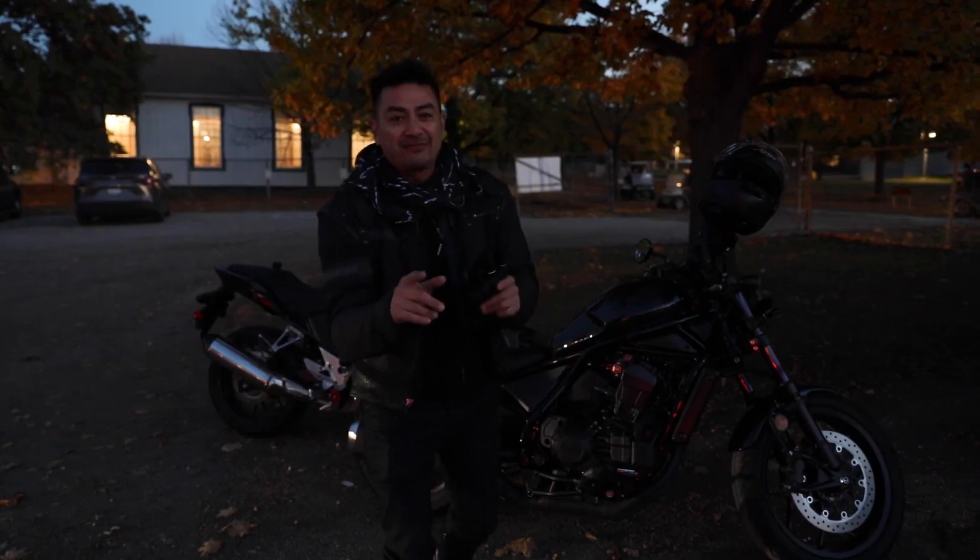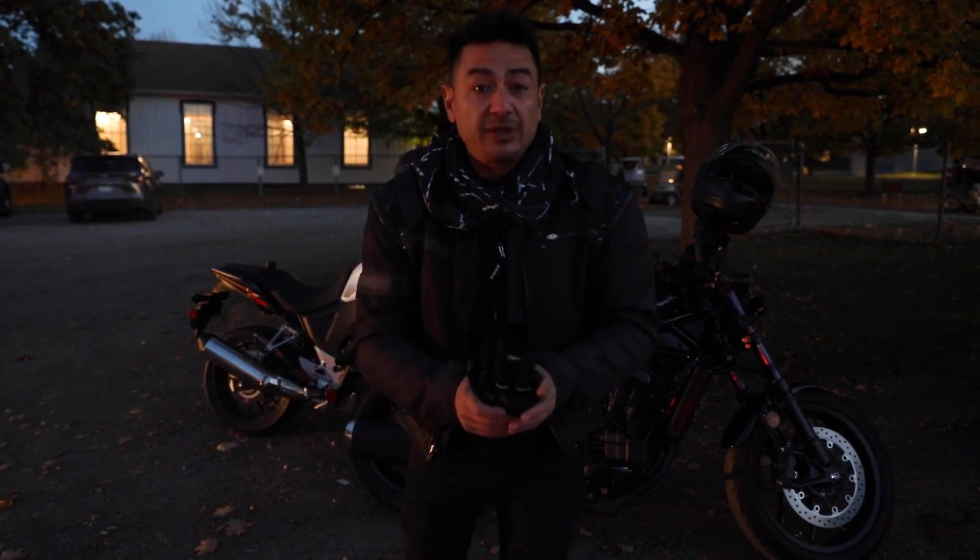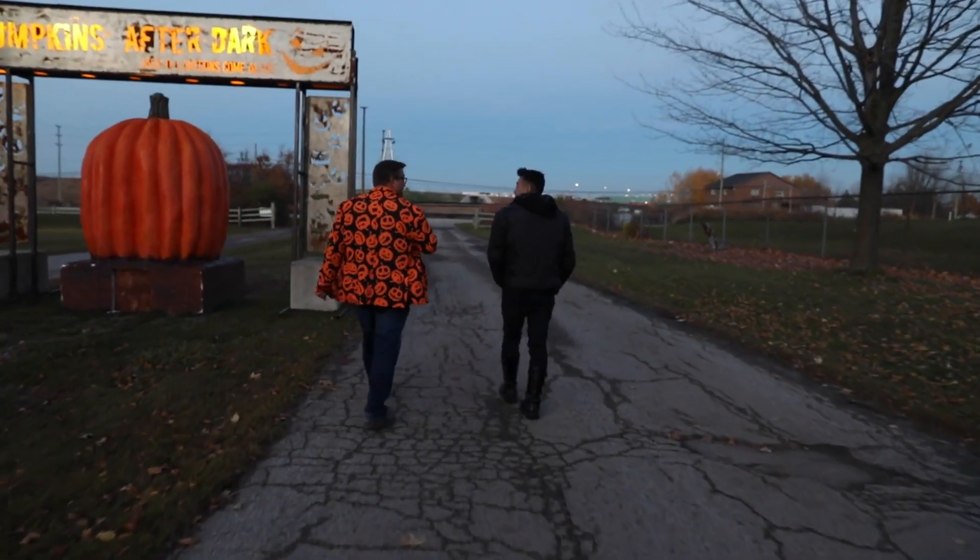Okay, we're here at Pumpkins After Dark in Milton, Ontario, and we got a chance to catch up with the owner, operator, and chief pumpkin-eer, James.